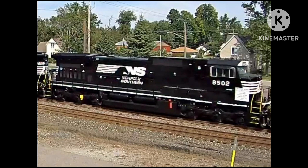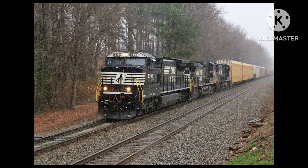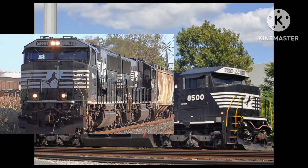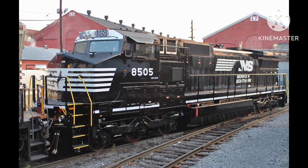All cab C48s would participate in this program, with all of them being renumbered to 8500 through 8513, with two locomotives receiving a unique design. The first one, 8500, received a classic cab like those found on SC60Es, and 8505 featured a GEVO cab.